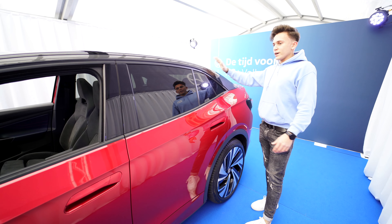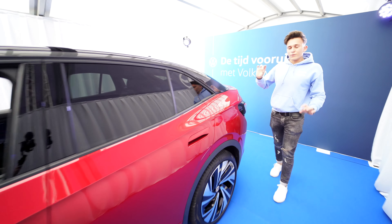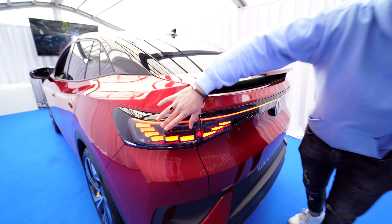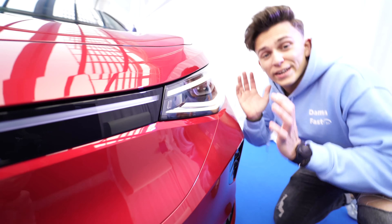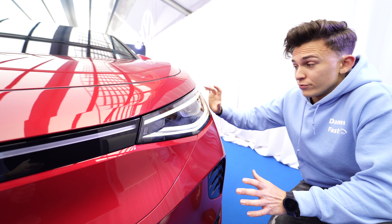Hey guys, welcome to the channel about cars. Today we are at Volkswagen and this is the brand-new Volkswagen ID5. This is the GTX version, so this has 299 brake horsepower. The distinguishment between the ID4 SUV and this ID5 is the sloping roofline, making this a much sportier design.